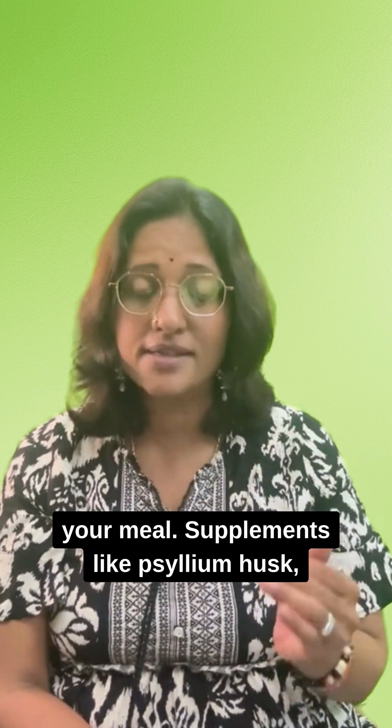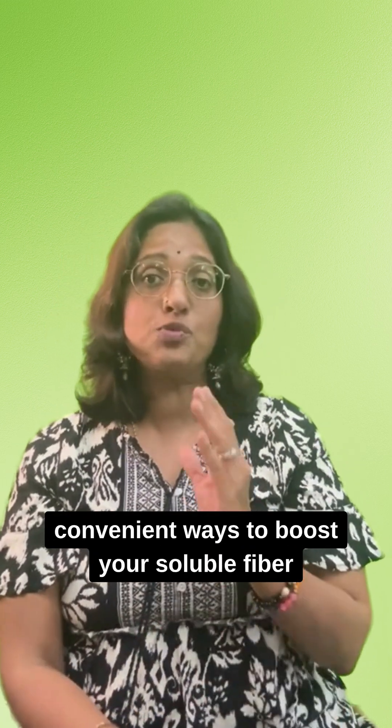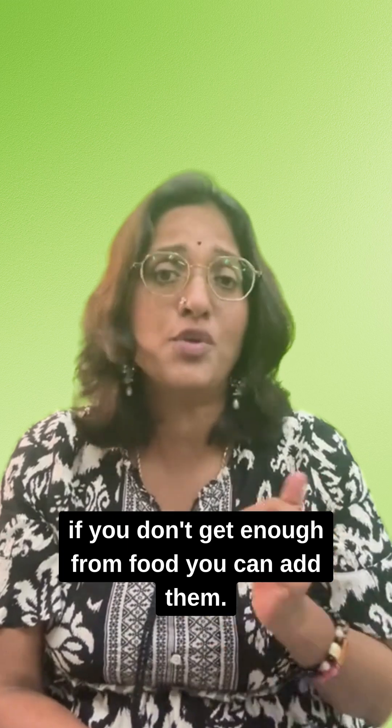Supplements like psyllium husk, chicory root, and inulin are also convenient ways to boost your soluble fiber, because they are concentrated forms of fiber — and if you don't get enough from food, you can add them.